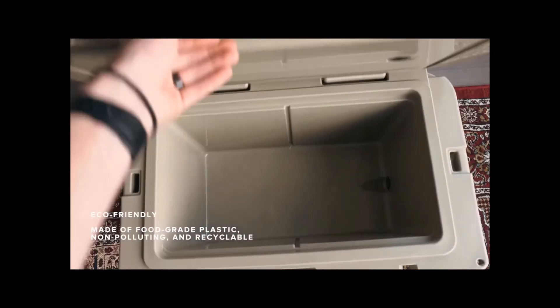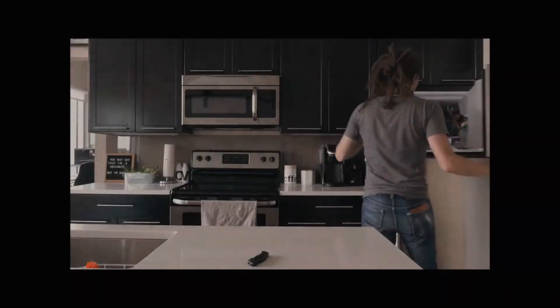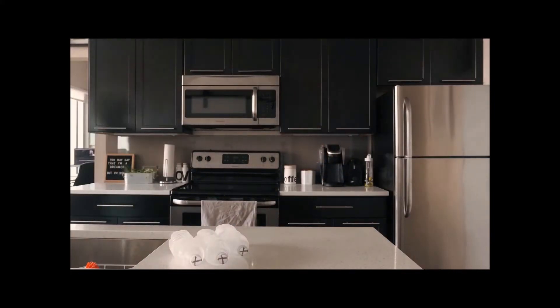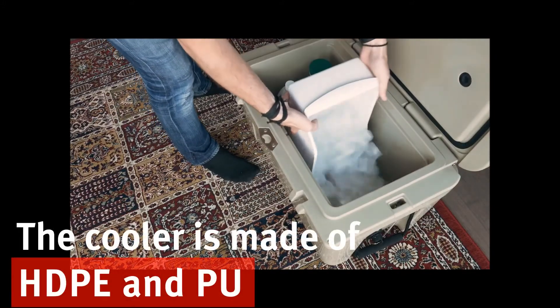Brought it back, lasted five days that time, then I just drained it because I wanted to drain it. There was still ice, still passed the cold milk test. I'm just amazed at that quality of insulation, honestly. I get really into weird things and this is one of those things.